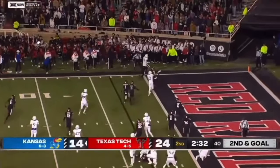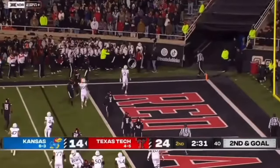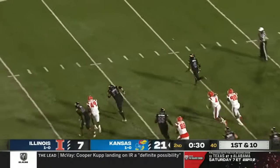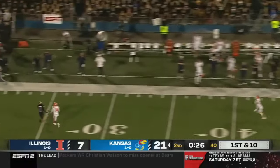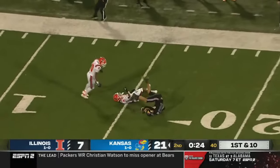Luke Grimm — pitch it to him into the corner of the end zone. Backpedaling, buying some more time. Airs it downfield, he wants Grimm — contested.